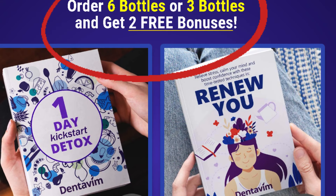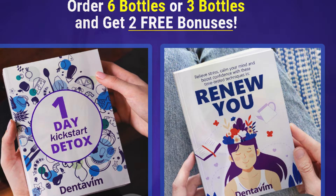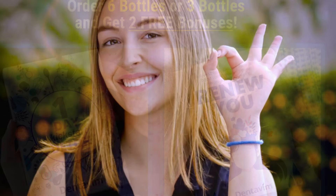Regular use of Dentivim ensures a healthy mouth, whiter teeth, and a confident smile. If you're looking for the best product to care for your teeth and gums, Dentivim is undoubtedly the right choice. With thousands of satisfied users and proven results, there's no reason not to give it a try.